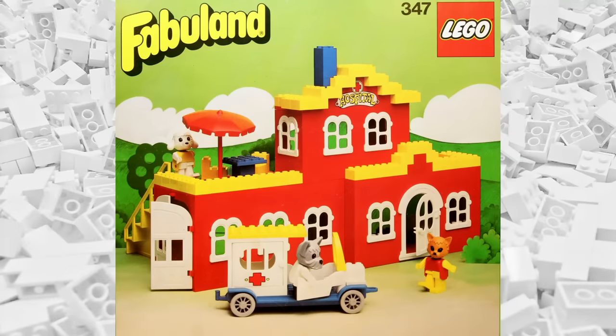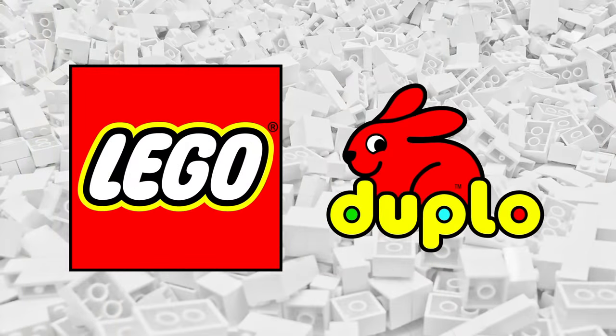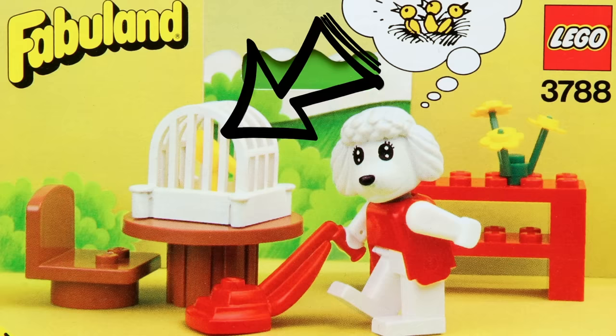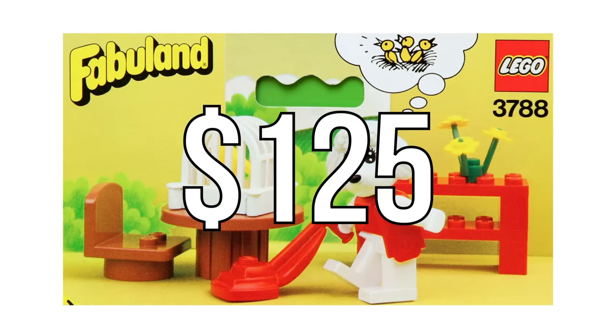The very first LEGO animal figurine came in the long-retired Fabuland theme. Fabuland was a theme that ran for 10 years all through the 80s. It was meant to be the step between Duplo and standard LEGO, and featured a line of animal-based characters. A few years into the run, LEGO released set 3788, Paulette's Poodle's Living Room. This set looks like nothing special at first, until you realize what's sitting on the table — there's a little yellow bird. This was actually a single piece, and it appeared in three more sets over the next couple of years before never being seen again. Today, a new in-box version of this set can go for as much as $125, which is pretty crazy for a set with just 12 pieces.